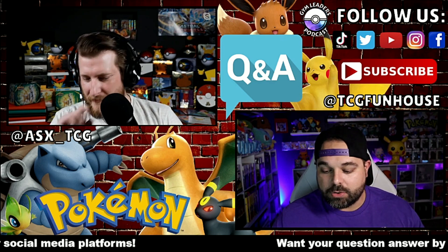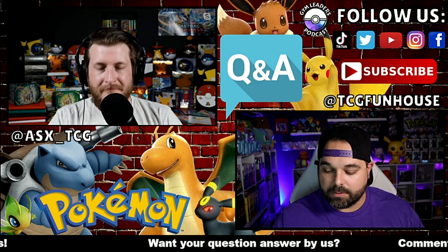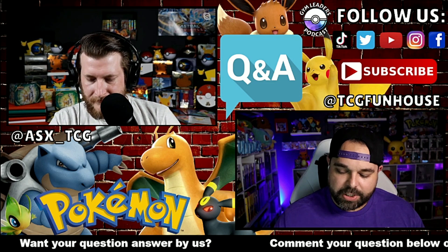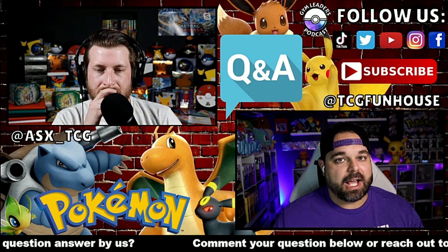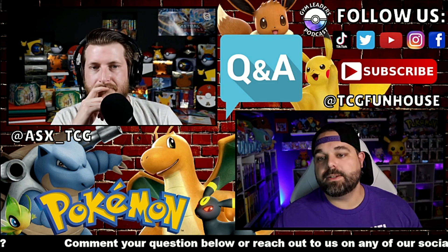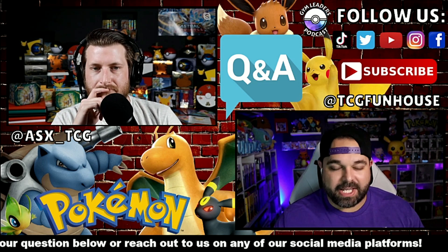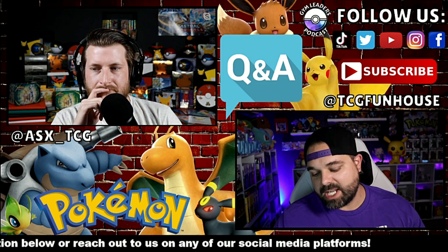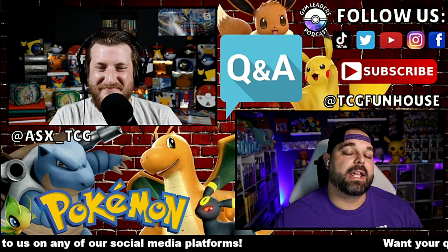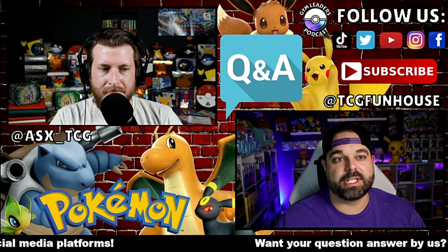The very first question today comes from GreenMountainPokemon over in the YouTube comment section. He wants to know: with Pokemon mass printing, it's obvious that rare cards are going to be less rare because they're printing five times as many. What effect is that going to have? Do the big hits feel less big because there's more of them printed?